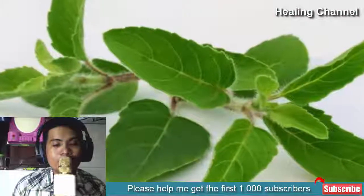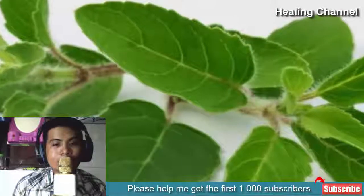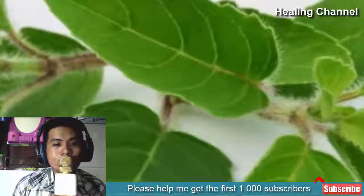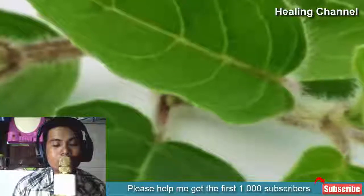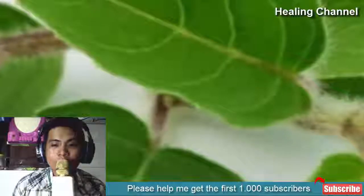5. Basil. Basil is also considered effective in dealing with ear infections. Try mixing one part of basil oil to one part of coconut oil. Soak this oil mixture with a cotton ball and then gently wipe it inside the problem ear, along with the outer side and even the rear side of the ear. Repeat the same procedure twice every day.